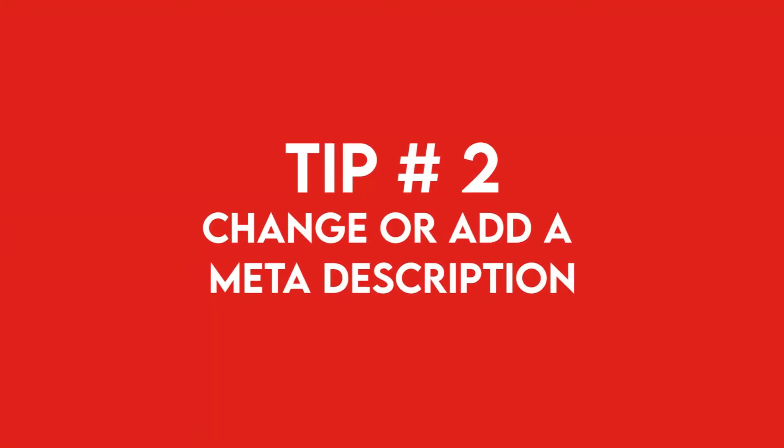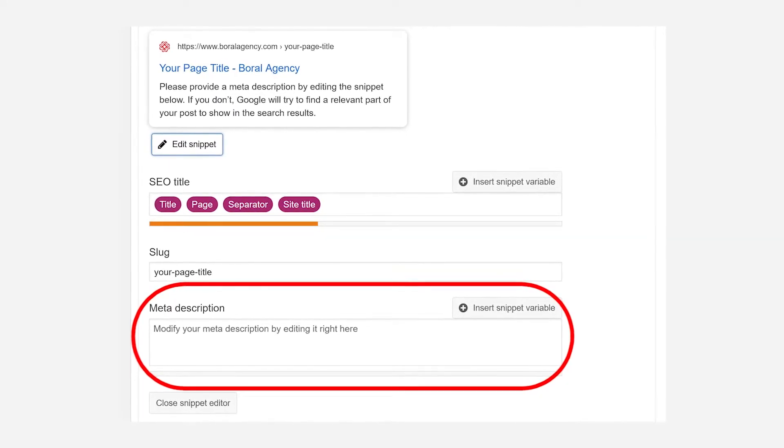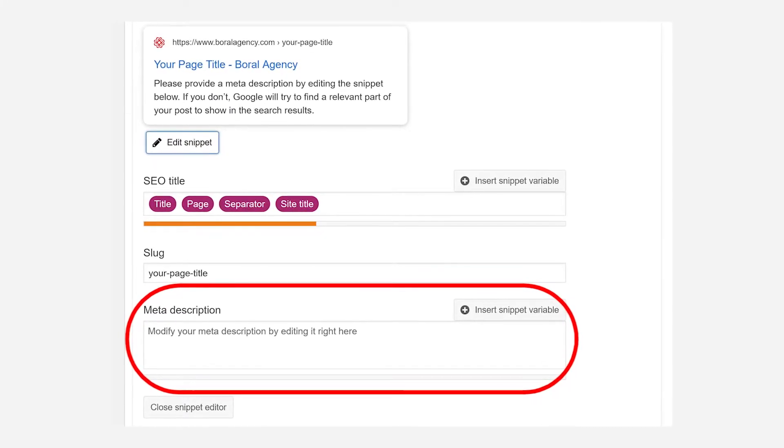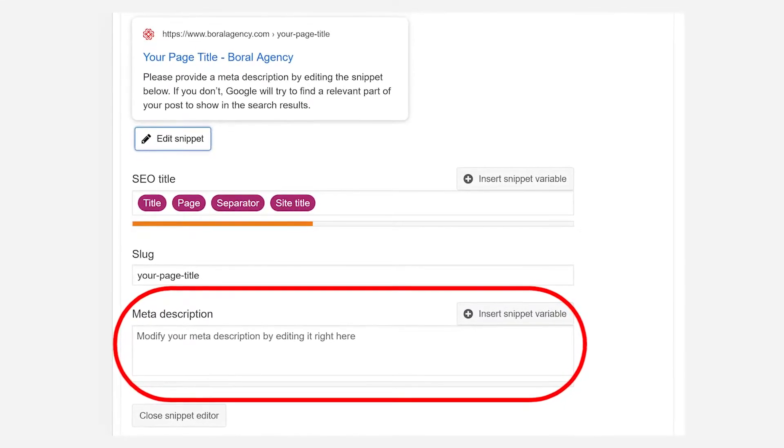Let's jump to the second actionable item to increase your click-through rate. Change the meta description of your page or blog post. Google will automatically take a snippet of your page if you don't manually add one. However, it can dramatically increase your click-through rate if in less than 160 characters you can describe what they can expect to find once they click on your page.